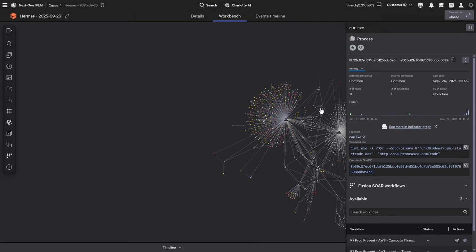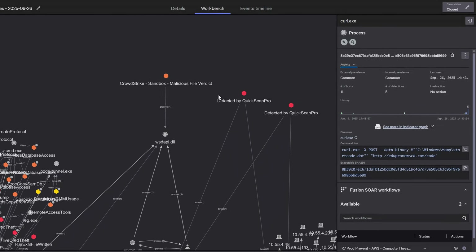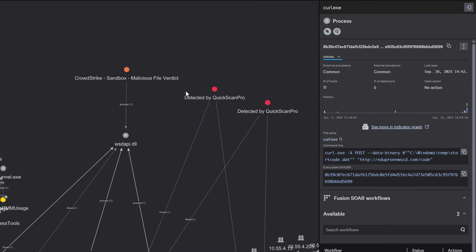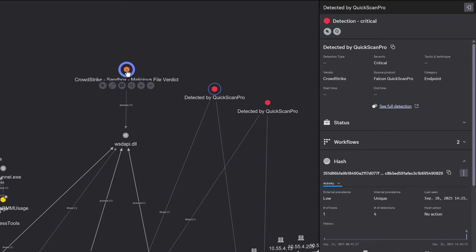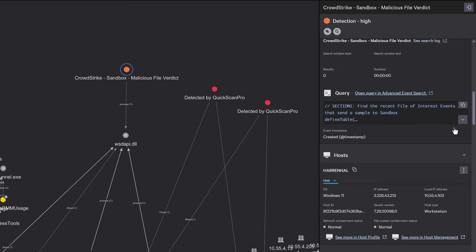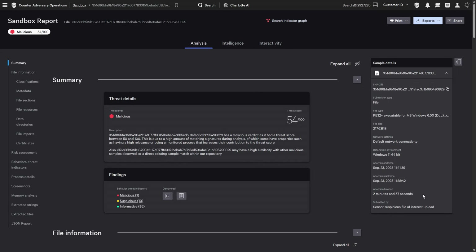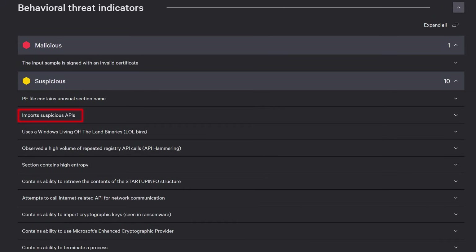Not all adversaries use malware, but when they do, time is critical. In this Mustang Panda step, Falcon detected a suspicious file. Analysts need answers fast: what does this file do, is it truly malicious, and where else might it be hiding? Traditional malware analysis can take hours or even days. The moment Falcon spots a file of interest with QuickScan Pro, it's automatically sent to the cloud for analysis. Our sandbox immediately receives the suspicious file and detonates it in a secure, isolated Windows environment, capturing every action the malware attempts. The full analysis reveals suspicious API usage for privilege escalation, abuse of living-off-the-land binaries to evade detection, and the ability to import cryptographic keys for encryption — all classic ransomware indicators.